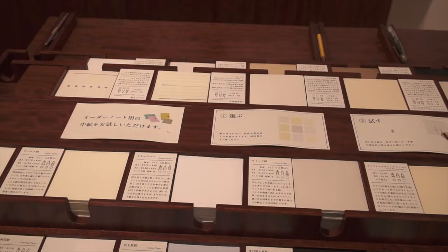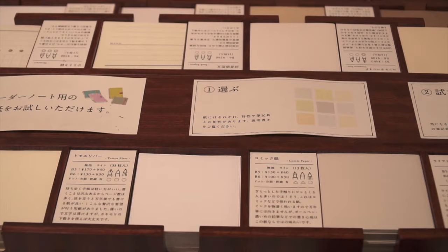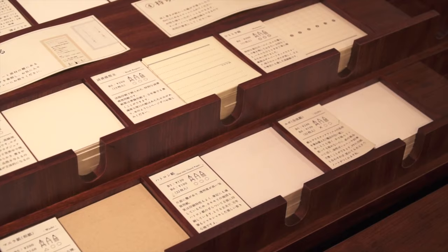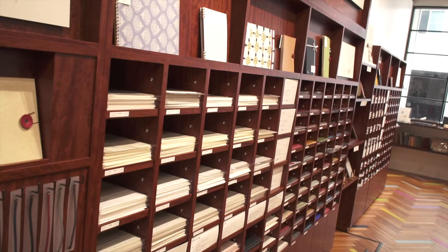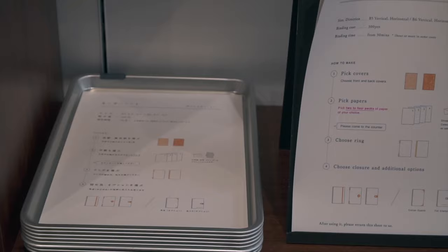This is their paper sampling table. There are little squares of all kinds of paper and different writing instruments to check them out with — pencils, mechanical pencils, fountain pens, markers, and ballpoint pens. This table includes fool's cap, comic paper, bank paper, craft paper, and watercolor paper. And this is what they're most famous for: the make-your-own notebook.